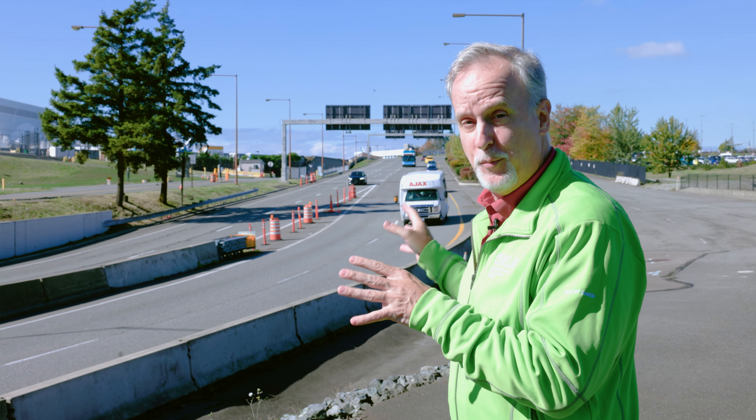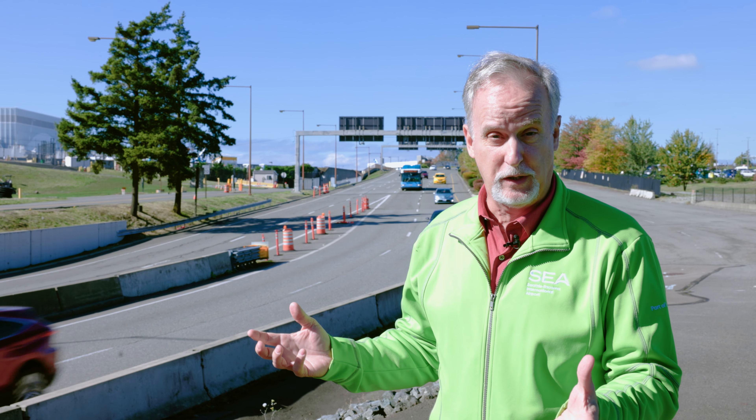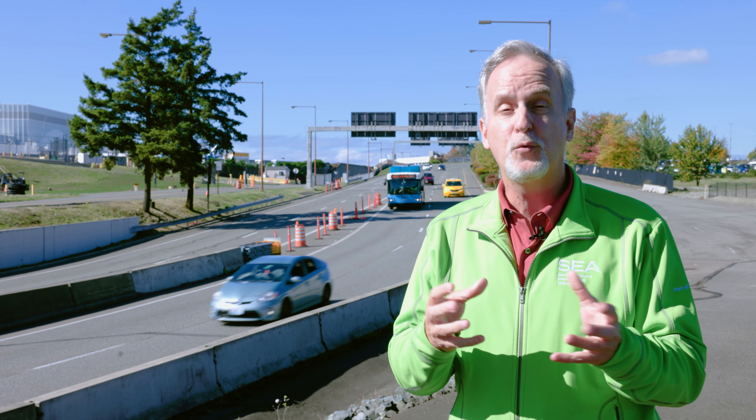Hi, welcome to Checking In at SEA. My name is Perry Cooper. We are in the midst of another Upgrade SEA project and we're down here where everybody knows about the airport — this is the Airport Expressway. You've been here in the morning when it's really packed, you've been here in the evening when it's really packed. So we've got solutions that we're going to tell you about: our roadway improvements.